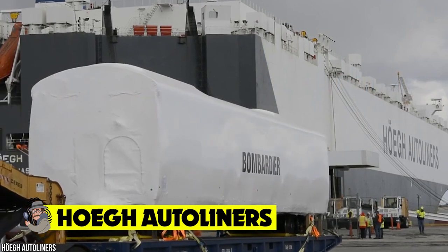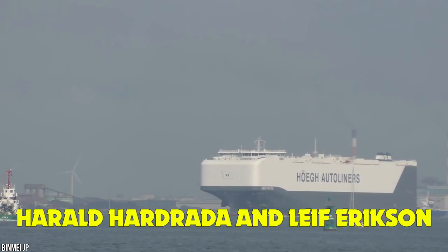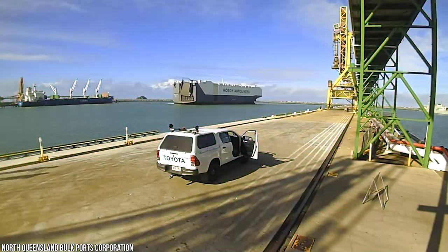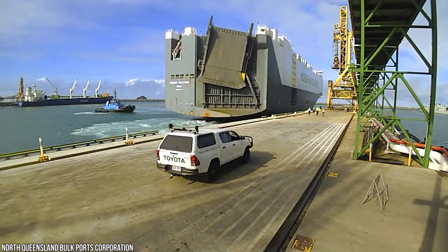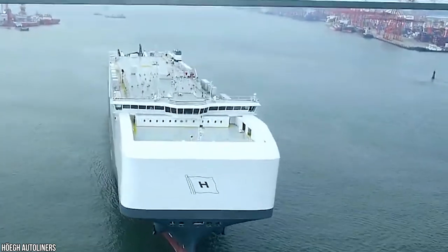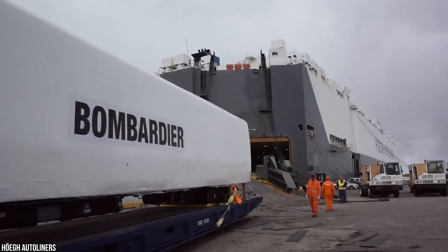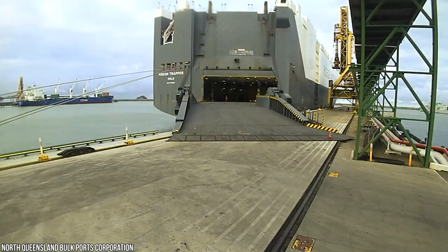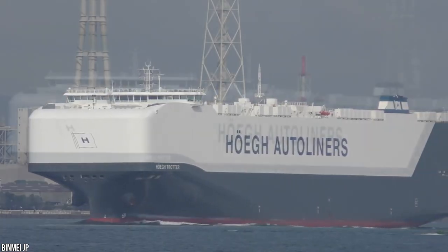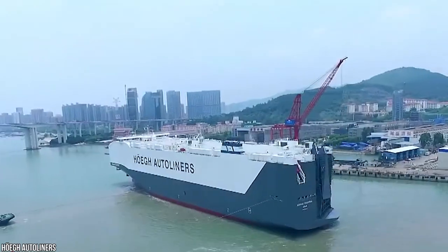Höegh Autoliners. While there have been many famous Norwegian sailors — mainly the Vikings of Scandinavia, such as Harold Hardrada and Leif Eriksson — in more modern times there is one shipping company that maintains that lifelong tradition. Höegh Autoliners, founded by Leif Höegh back in 1927, is one of the more prolific maritime transportation systems on the planet, capable of operating across all of the world's oceans. They currently hold the record for the largest pure car and truck carrier ever built, with a carrying capacity of over 8,500 car equivalent units.